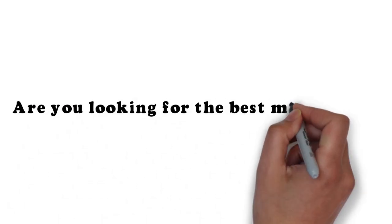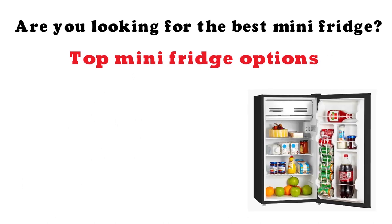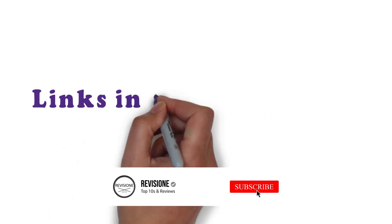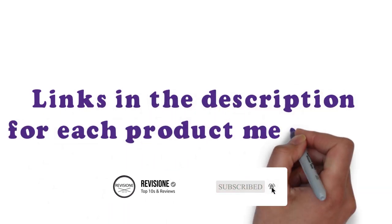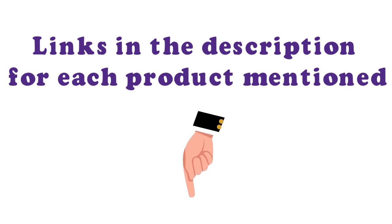Are you looking for the best mini-fridge? In this video we'll break down the top mini-fridge options available, comparing them for price versus performance. Before we get started detailing the best mini-fridges on the market, we have included links in the description for each product mentioned, so make sure you check those out to see which one is in your budget range.